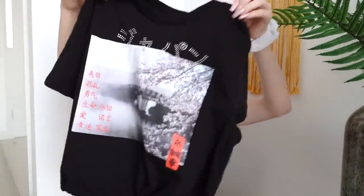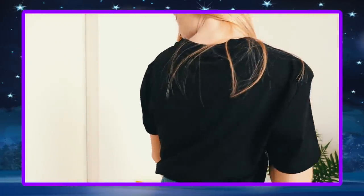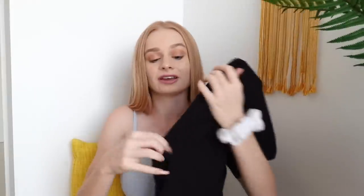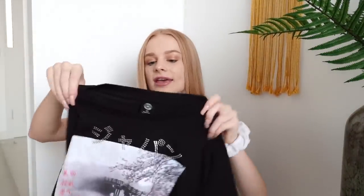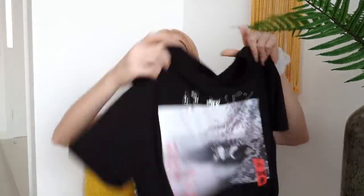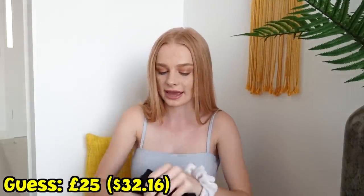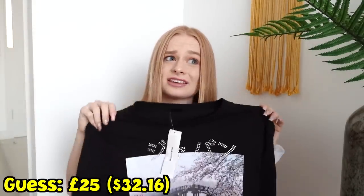The next item I got from Urban Outfitters is this black top — it's a crop top but it's got this little bit at the bottom which you can tighten. I feel like it looks really cute and it'll go with a lot of my stuff. Because it has got this bit on it, I feel like it makes it more expensive — it's not just a basic plain t-shirt. I'm gonna say this is 25 pounds. This item is actually 33 pounds.